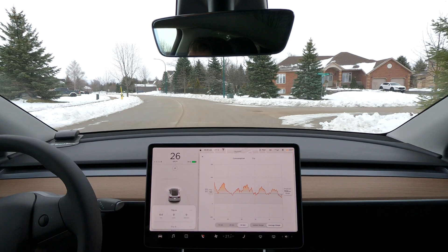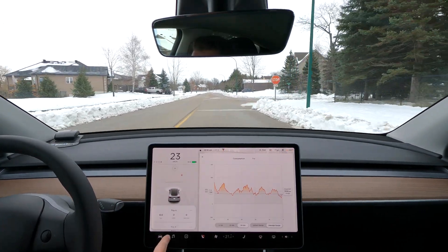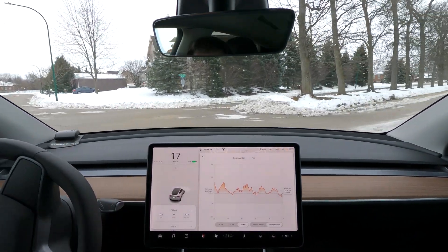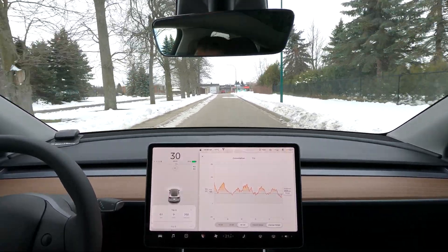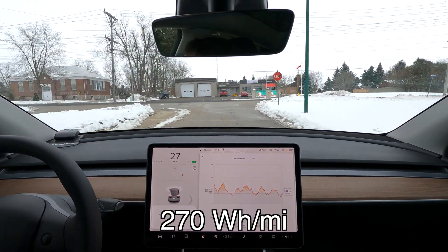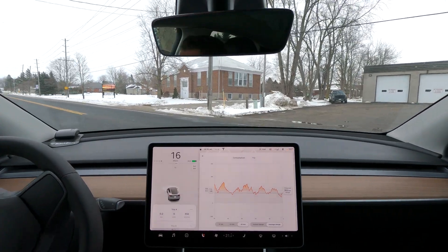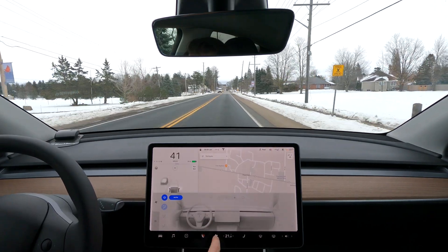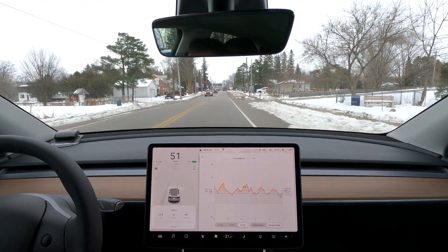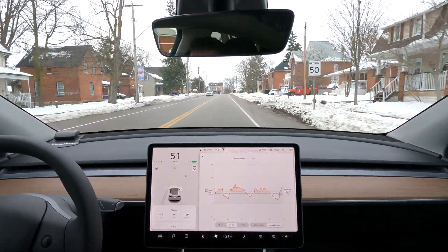Let's get started. Right now I've got the AC off, but I will turn that on in a second. I've reset the trip odometer and I've got the consumption graphed up here. The rated range for the 2021 Model Y in metric is 168 watt hour per kilometer. I'll have to convert that to Imperial when I produce the video. I'm going to change this to 25 kilometers just to give us a better scale to gauge the consumption.